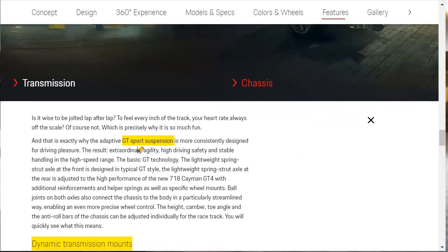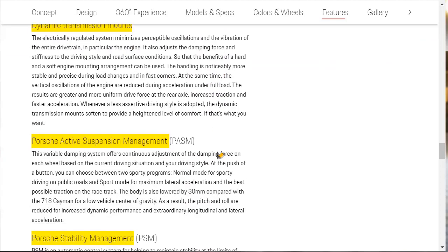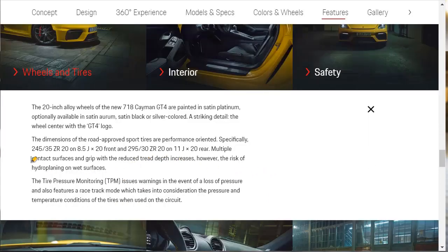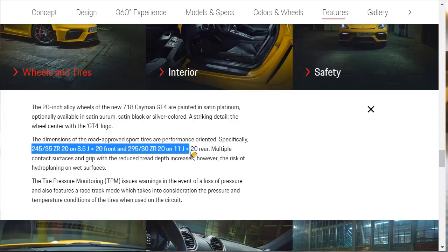For the chassis, it's got the GT Sport suspension with lightweight springs and dynamic transmission mounts. There's Porsche Active Suspension Management and Porsche Stability Management — they put all the racy fun bits on the GT4. For wheels and tires, we've got 245/35/20s up front and 295/30/20s out back. Those rear rims are 11-by-20s — that's a wide rear wheel. 295 is a pretty wide tire, especially on such a small car. There's also a tire pressure warning monitor.